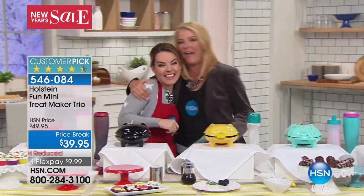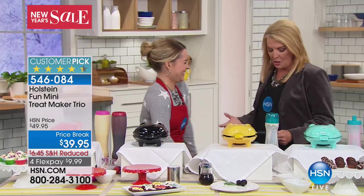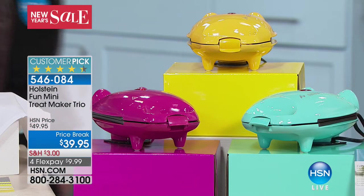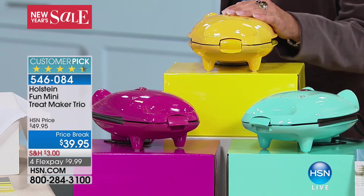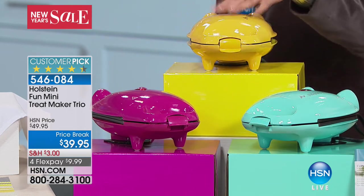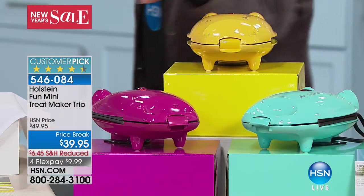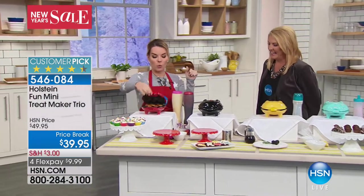She had her birthday yesterday — happy birthday, she's 29! So at a nice price break, you get a trio of Holstein makers, and they're actually going to come separately boxed. So if there are people you haven't given gifts to yet for the holidays, grab these. We have the Brights — turquoise, yellow, and pink — and we have the Basics, which is gray, red, and black. They are three separate makers.